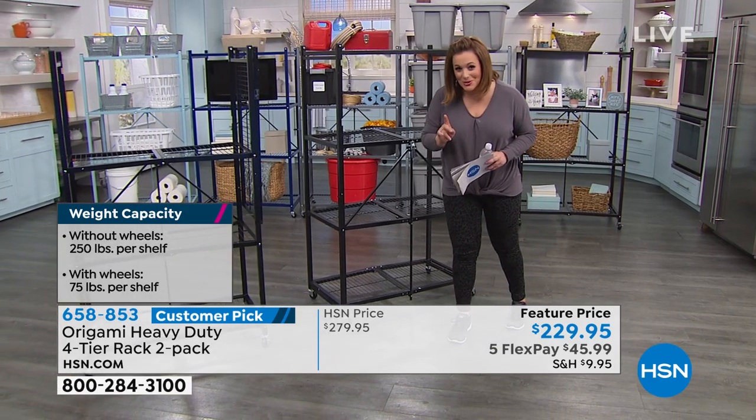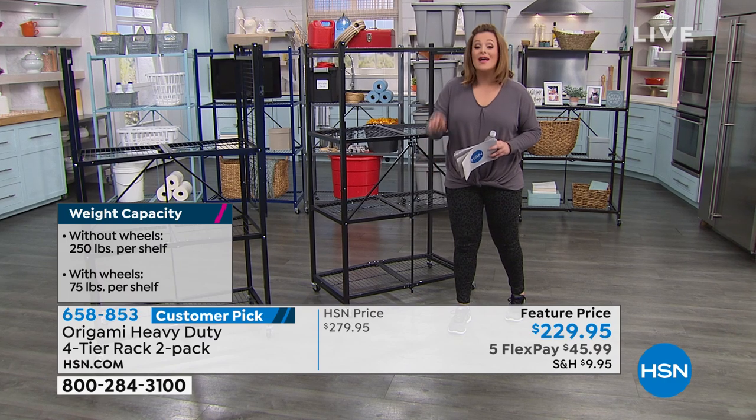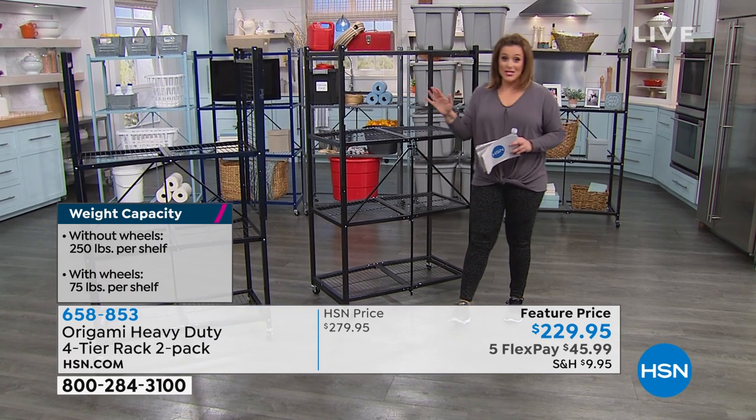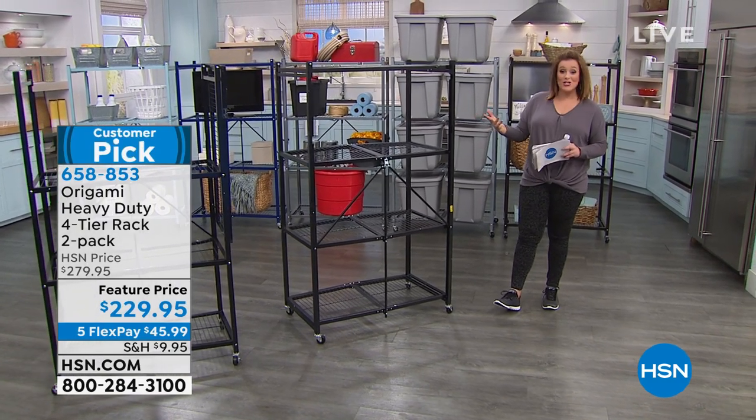They come fully assembled. I didn't believe it when I got my first one home — and guess what, I came back for more. They were that good. Huge customer pick. Our customers love it, and today it's the two-pack that's finally back in stock.